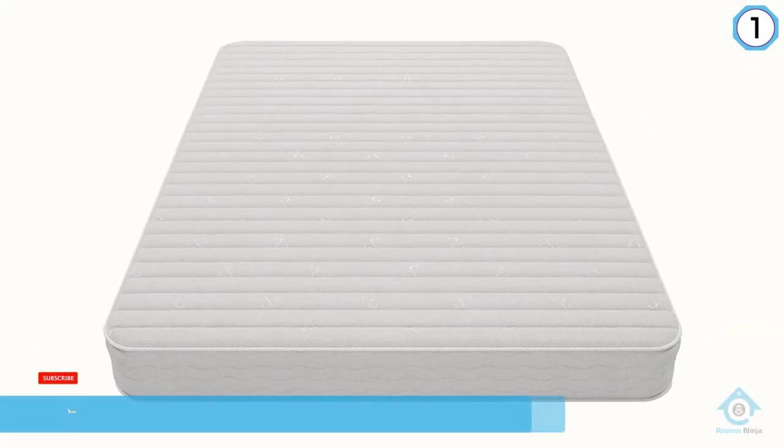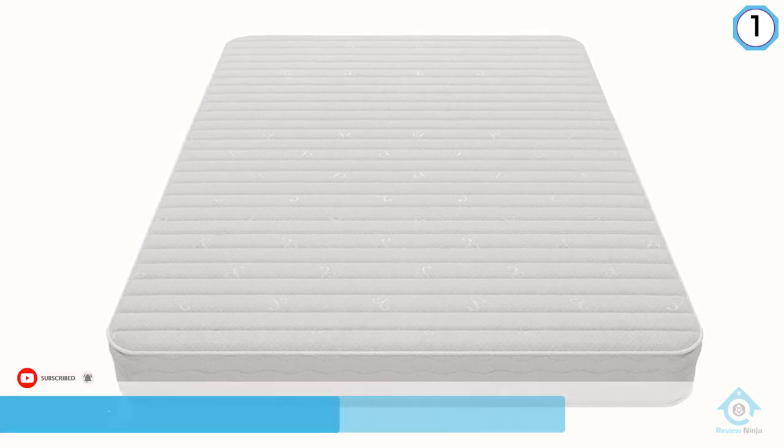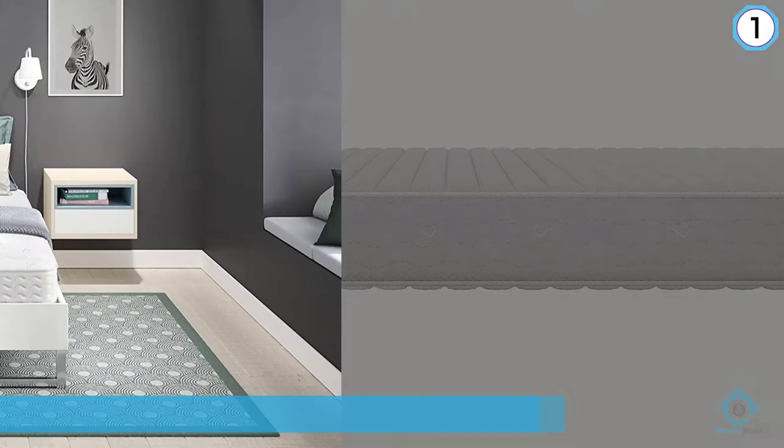In the middle are independently encased springs for support. This design makes this one of the most durable mattresses out there. You can flip the whole thing over and sleep on either side.